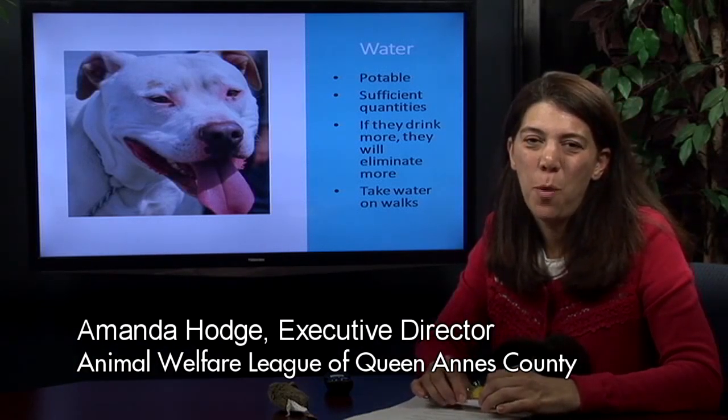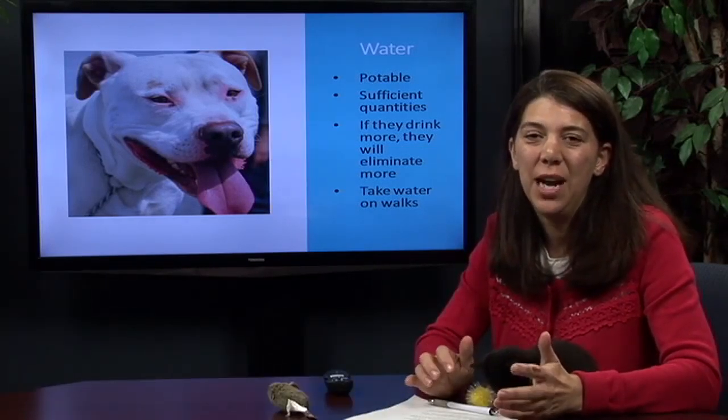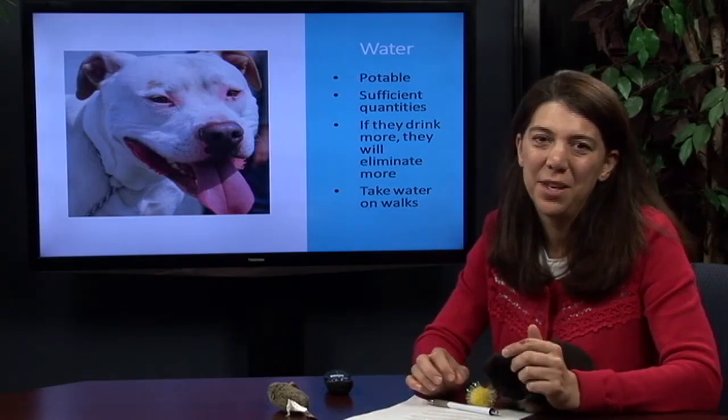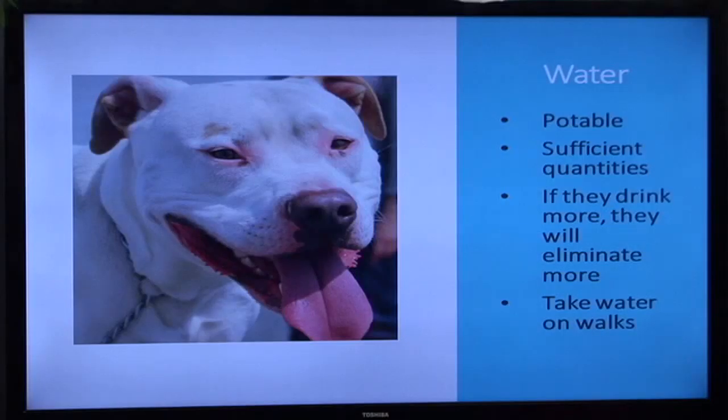We really want to make sure our pets have enough water when it's hot outside. Make sure that water bowl is filled up. If they're outside, when they come inside make sure they've got clean water as well. If they're drinking more, they're going to use the bathroom more.